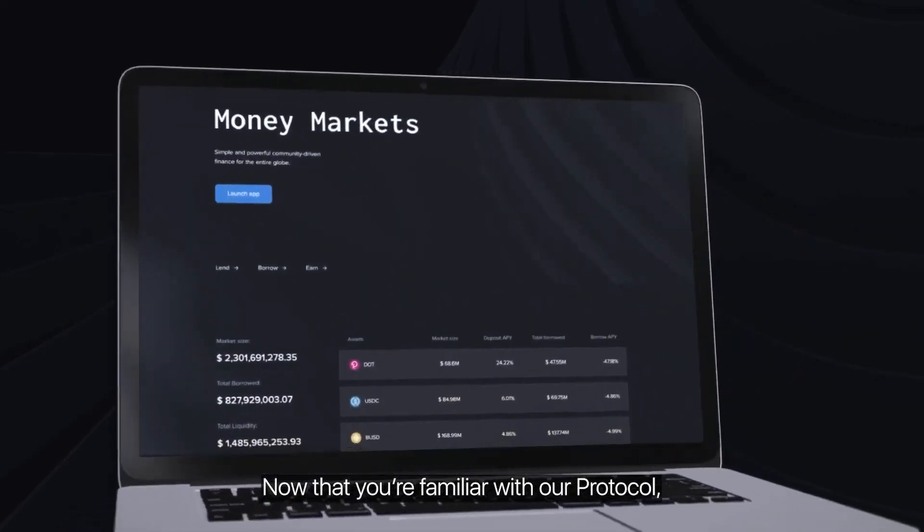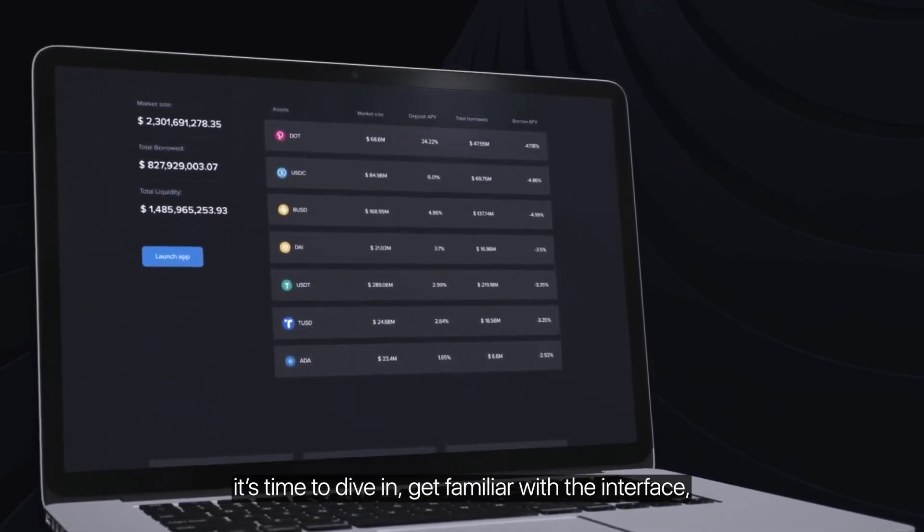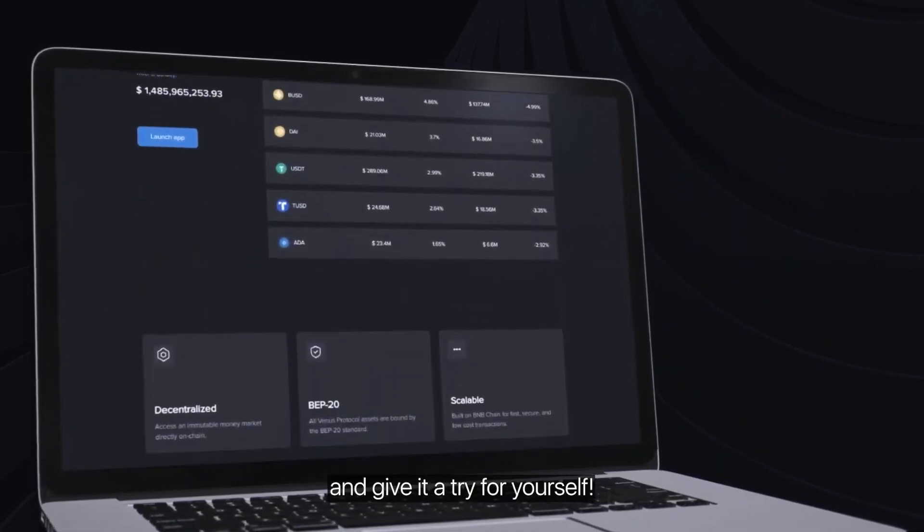Now that you're familiar with our protocol, it's time to dive in, get familiar with the interface, and give it a try for yourself.